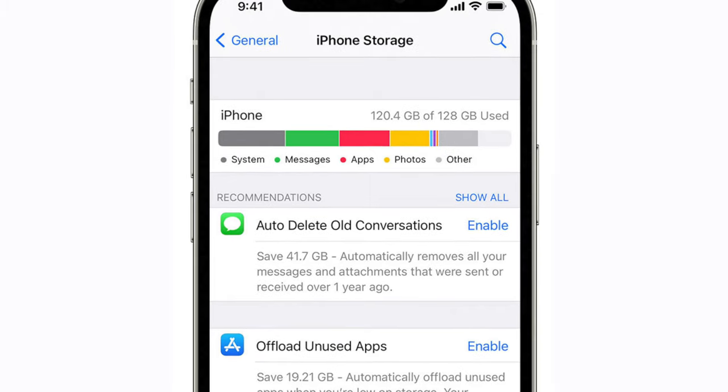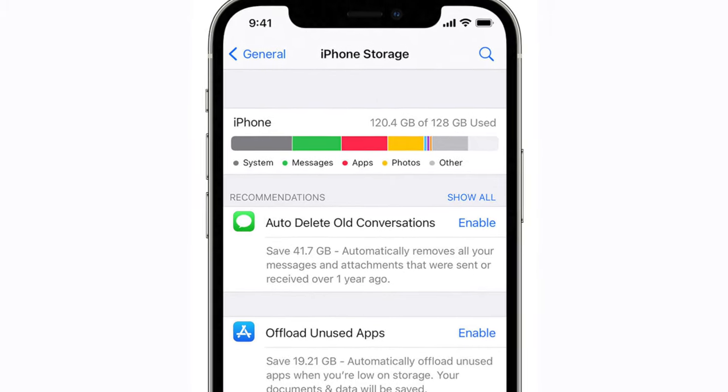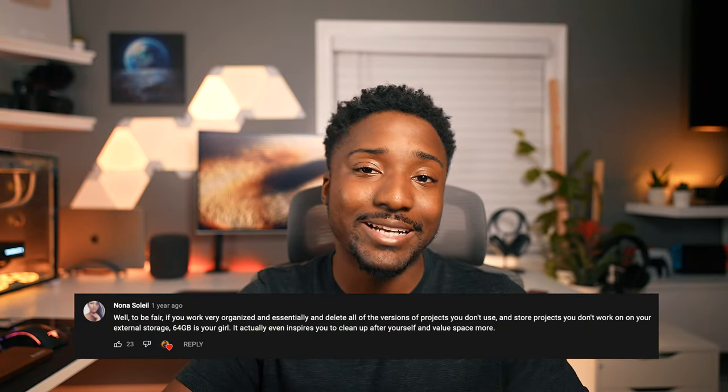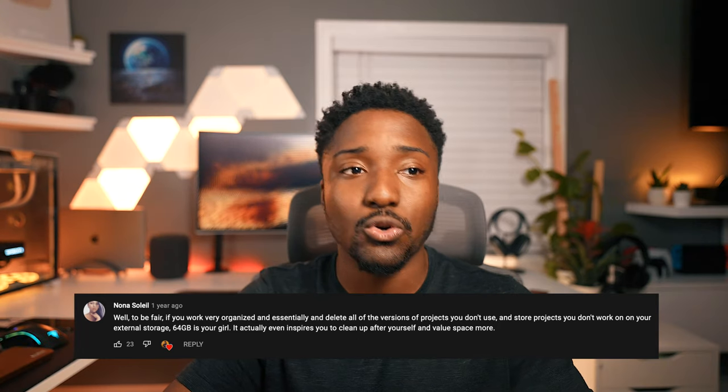Each storage configuration kind of depends on your usage of the iPhone, of course. So if you go with the 64GB, that's more of a basic use — you're just checking emails, surfing the web, replying to text messages. Even though text messages sometimes take up storage space. So if you're in one of those group chats and they like to send out videos and GIFs, that's going to take up some space. But 64GB for a lot of people is actually the perfect amount of storage.